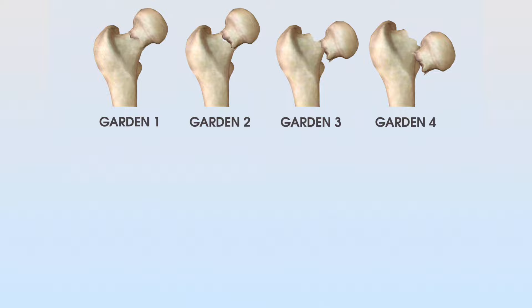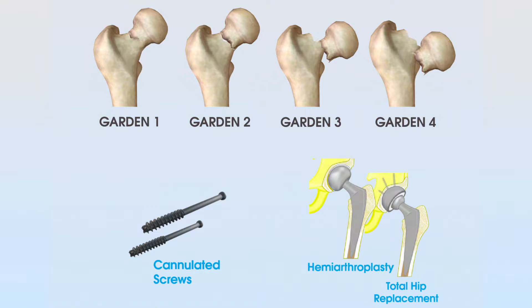With Garden one and two classifications, where there's less displacement, the blood supply is less affected. Therefore, we can still use the majority of the original bone, and the orthopedic management may well be the insertion of two to three cannulated screws, as you can see here. However, with Garden three and four, where there is significant displacement and significant blood supply disruption, these injuries are managed with a hemiarthroplasty — half a hip replacement — or a full total hip replacement.